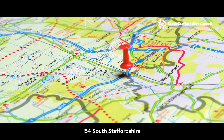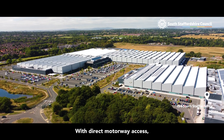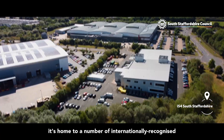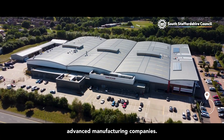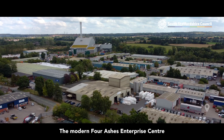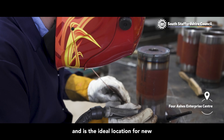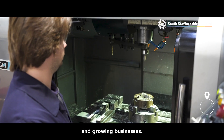i54 South Staffordshire spans 360 acres. With direct motorway access, it's home to a number of internationally recognised advanced manufacturing companies. The modern Four Ashes Enterprise Centre is located in one of the district's largest employment areas and is the ideal location for new and growing businesses.